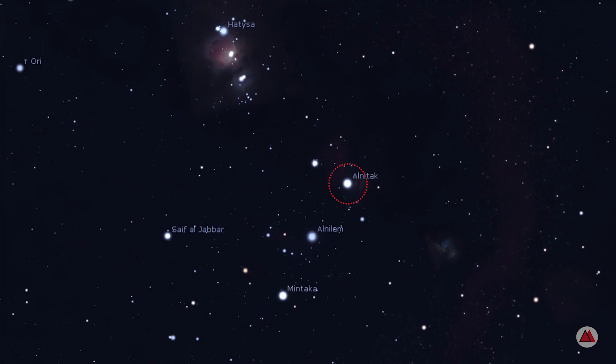Few images are so iconic as the Horsehead Nebula. Cataloged as IC434, the nebula is located about 1500 light years away from the Earth, right next to the star Alnitak, or Zeta Orionis, which is one of the three stars in Orion's belt, also known as the Three Marys.